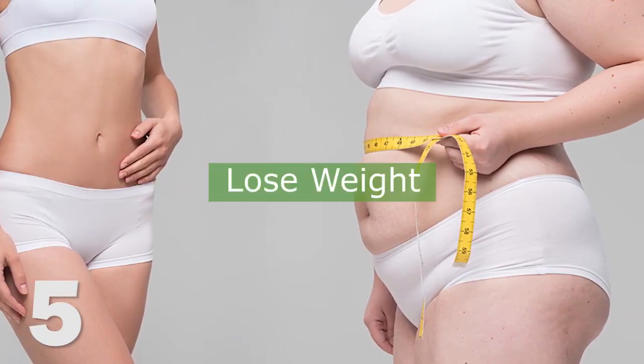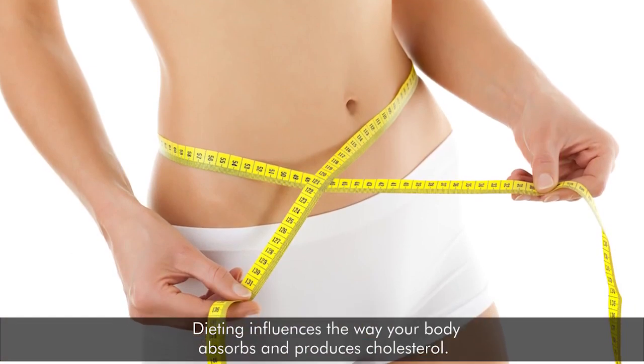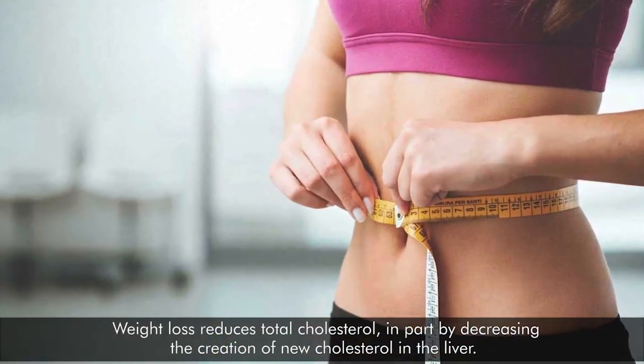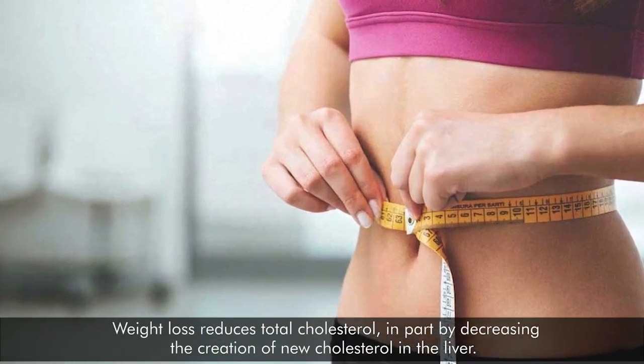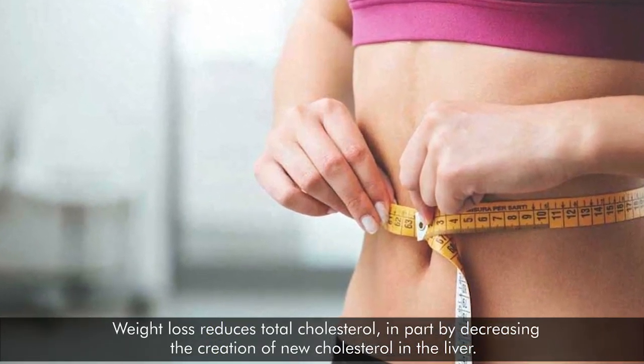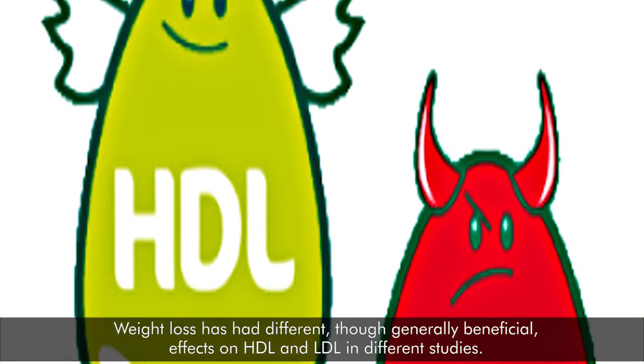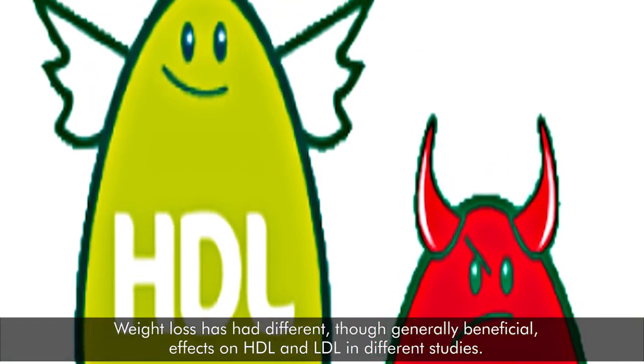5. Lose weight. Dieting influences the way your body absorbs and produces cholesterol. Weight loss reduces total cholesterol, in part by decreasing the creation of new cholesterol in the liver. Weight loss has had different, though generally beneficial, effects on HDL and LDL in different studies.